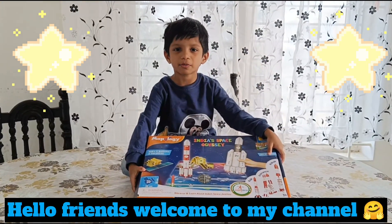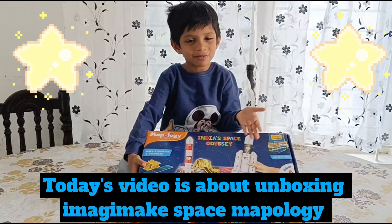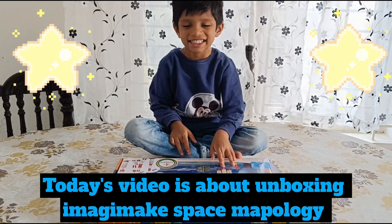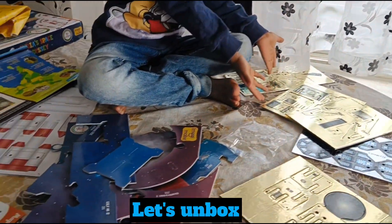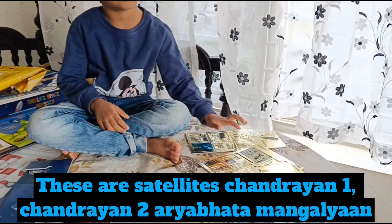Hello and welcome to my channel. Today's video is about unboxing the Make Space mythology kit. Let's unbox! These are star lights.